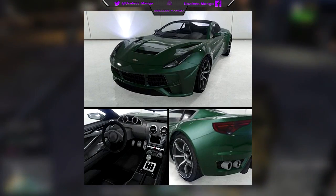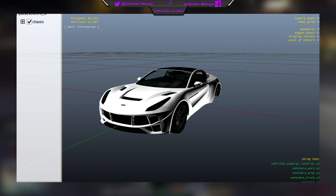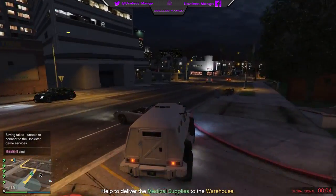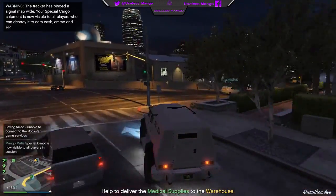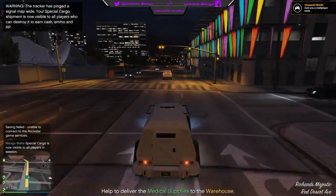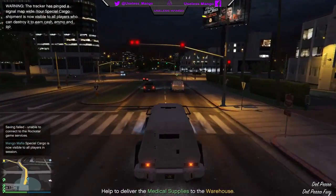We'll start with the cheapest one, and this is the Seven 70. Now this looks to be more of a sports car than a supercar, and the cost for this new vehicle is going to be six hundred and ninety-five thousand dollars. There's not really a whole lot that we can get from the game files to tell us exactly what this car is like, but eventually there will be some kind of mod that will allow us to get hold of these vehicles and reveal everything about them. I don't know exactly what this car is supposed to be based on in real life, so maybe you guys could let me know your best guesses in the comment section down below.